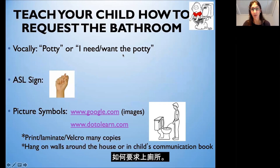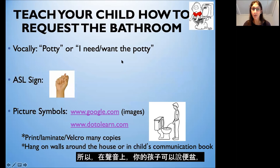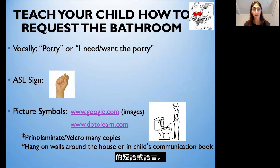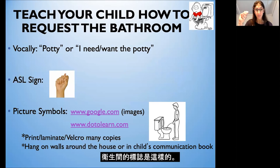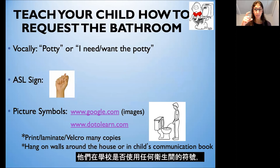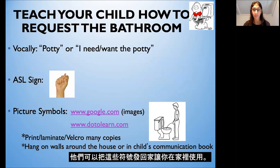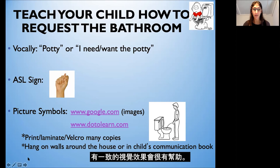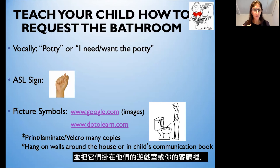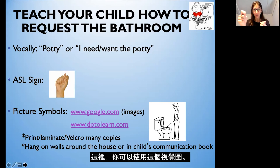Here are some ways to teach your child how to request the bathroom. Vocally, your child can say 'potty,' 'I need the bathroom,' or 'I need the potty' — any phrase or language that you decide as a team is appropriate for your child. The American Sign Language sign for bathroom is the letter T. You can use picture symbols from Google Images or Boardmaker symbols, and ask your child's teacher if they use any symbols for bathroom at school that you can also use at home for consistency. You can even hang the visuals around the wall to help your child remember to ask for the bathroom.